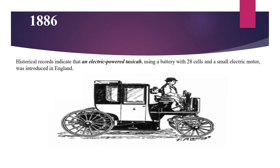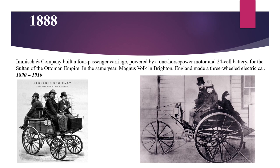Historical records indicate that in 1886, an electric-powered taxi cab using a battery with 28 cells and a small electric motor was introduced in England. In 1888, Imich and company built a four-passenger carriage powered by a one-horsepower motor and 24-cell battery for the Sultan of the Ottoman Empire. In the same year, Magnus Volk in Brighton, England made a three-wheeled electric car.